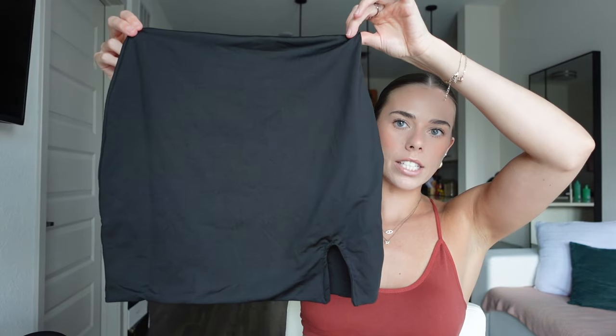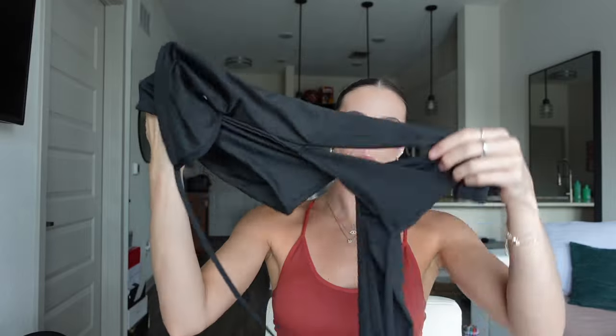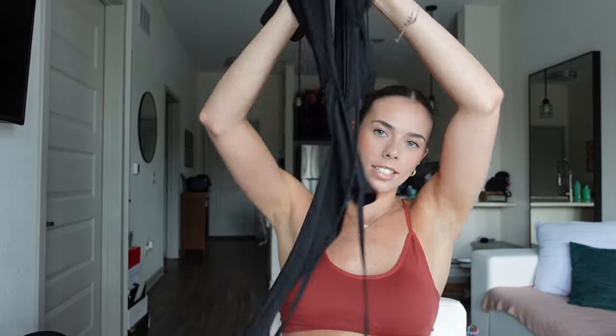Next I got this two-piece set in black. Here's the skirt — it has a little slit on the side and it's that same stretchy spandex material, which I love because it's so breathable and gives you the room you need. It comes with this black top — it's like a cropped long sleeve top with strings, so I'll have to figure that out and then try it on and show you guys.